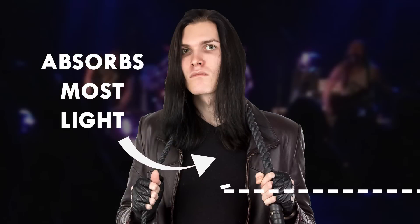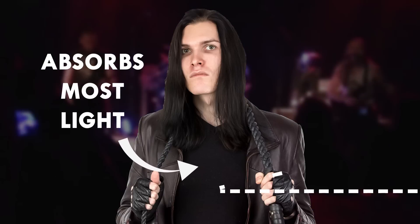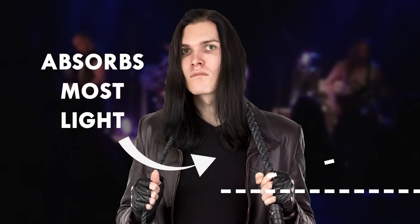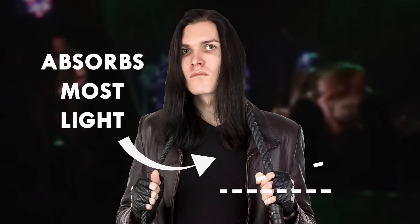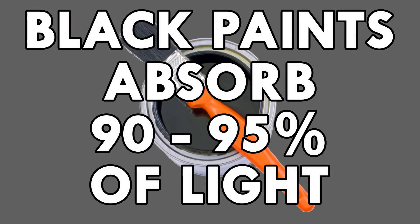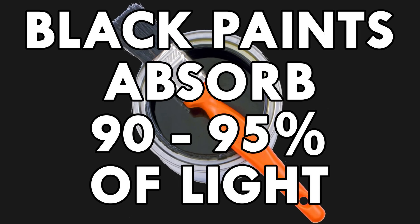And then there's black. Let's say you're looking at a metalhead's t-shirt — you see the material that absorbs all wavelengths of the visible light. Well, almost all of them. Your brain registers the t-shirt as black, but the shirt is still reflecting some photons. Similarly, black paints absorb between 90 and 95% of the light that hits them, which is pretty good.